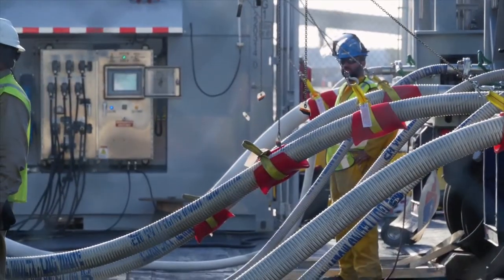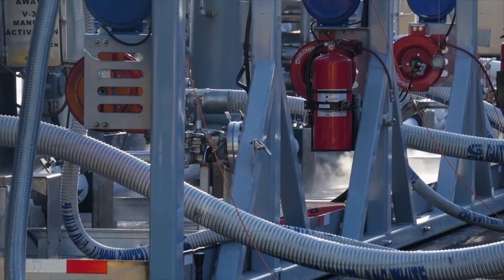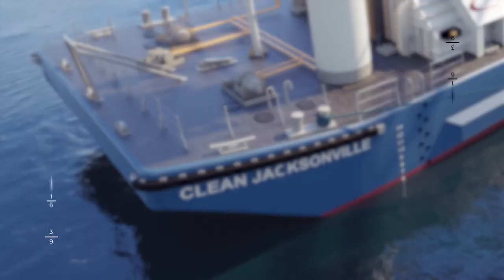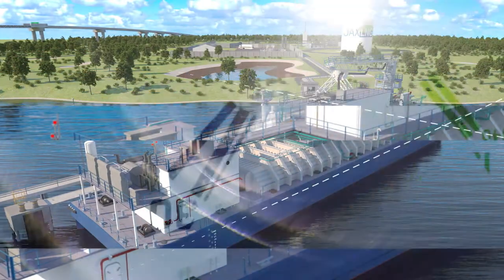Since entering operation, the Isla Bella has relied solely on trucks to fuel its 100,000 gallon tank with liquefied natural gas. Until now. This is the Clean Jacksonville — North America's first ever LNG bunker barge.